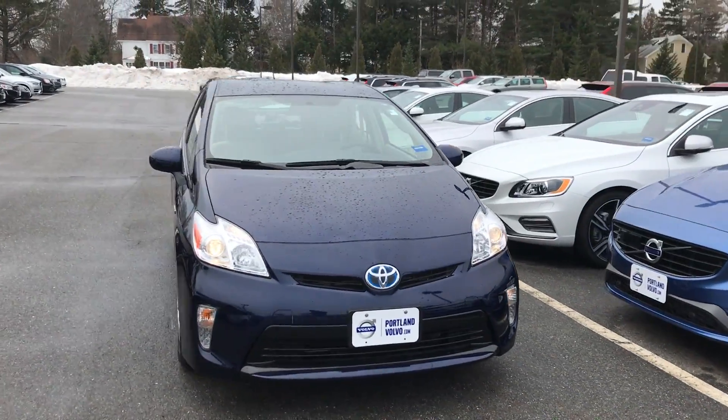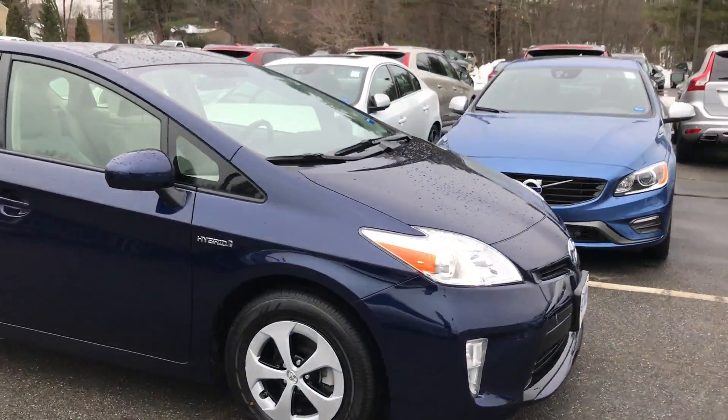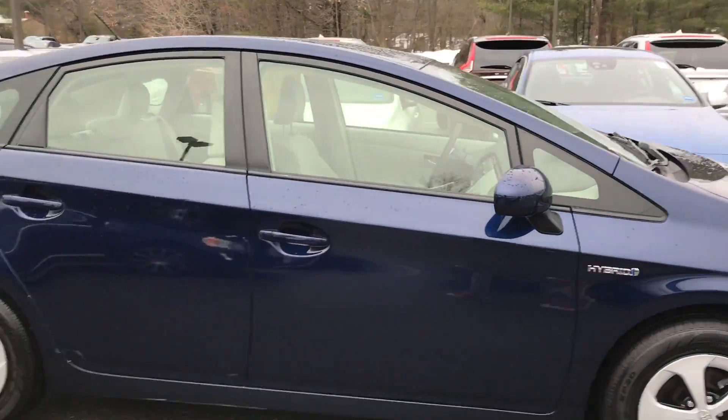Hey guys, Cody over here at Portland Volvo with this beautiful 2014 Toyota Prius. You see the Z9 headlights and the beautiful blue metallic paint — love the Toyota blue.